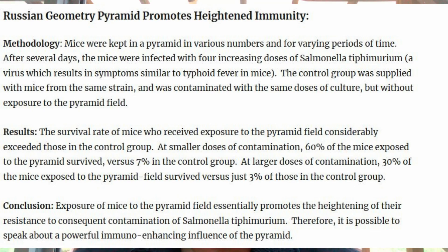Looking at the first of two studies, which I've titled 'Russian Geometry Pyramid Promotes Heightened Immunity,' the methodology involved mice kept in a pyramid in various numbers and for various periods of time. After several days, the mice were infected with four increasing doses of salmonella typhimurium, which results in symptoms very similar to typhoid fever in humans. The control group used mice from the same strain contaminated with the same doses but without exposure to the pyramid field.